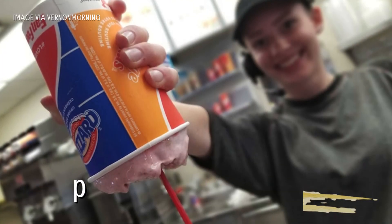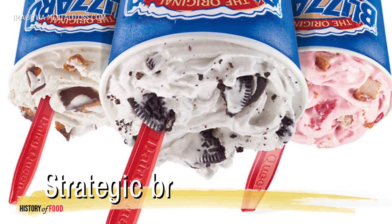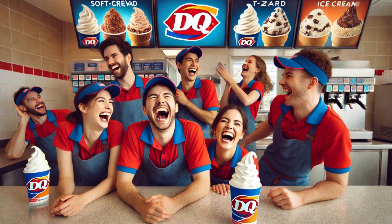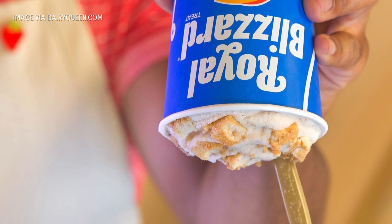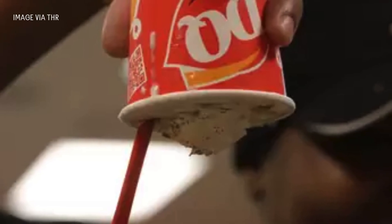It was this peculiar property that would eventually lead to one of the most recognizable fast-food traditions: the flip. The upside-down blizzard stunt has origins shrouded in a mix of legend and strategic branding. Some say it started as a dare among Dairy Queen employees, eager to impress customers by proving just how thick the blizzard really was. Others claim it was an accidental discovery — perhaps an overconfident employee flipped a blizzard one day, realized it didn't budge, and decided to make it a thing.